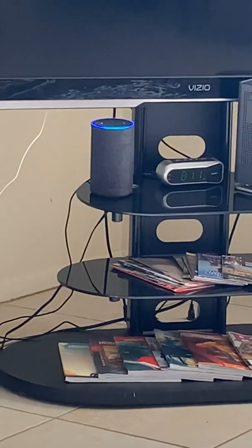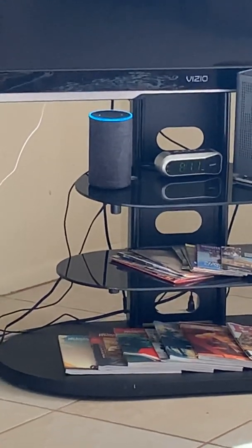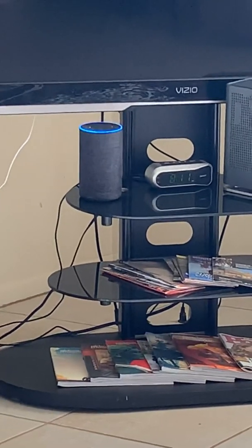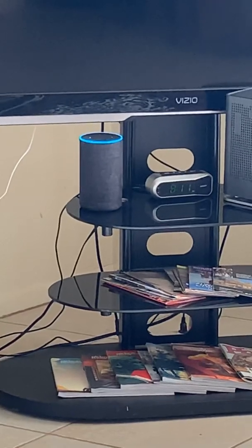Alexa, tell me something I don't know. 'If you hear a turkey say gobble gobble, you know it's a male bird — or gobbler. That's because female turkeys, called hens, do not actually make the signature turkey sound.'